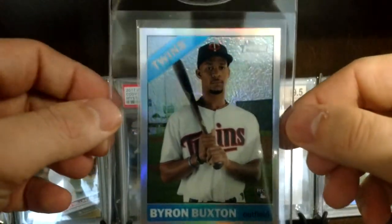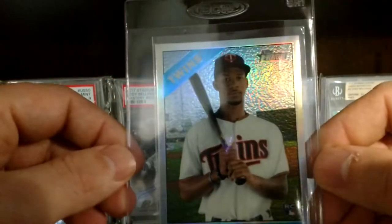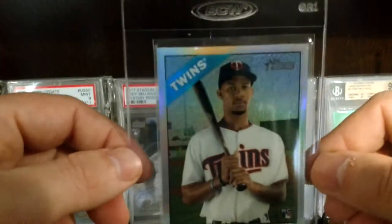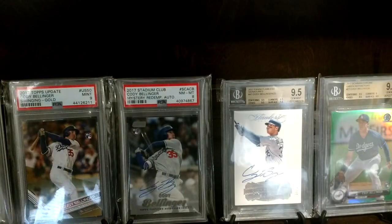I am a Twins fan, so here's one — 2015 rookie, the Chrome number 566 of Byron Buxton. This card's not worth as much as it used to be. You can actually get the black refractors of this for pretty cheap, but like I said I'm a Twins fan so this is actually a PC card — pretty cool one.